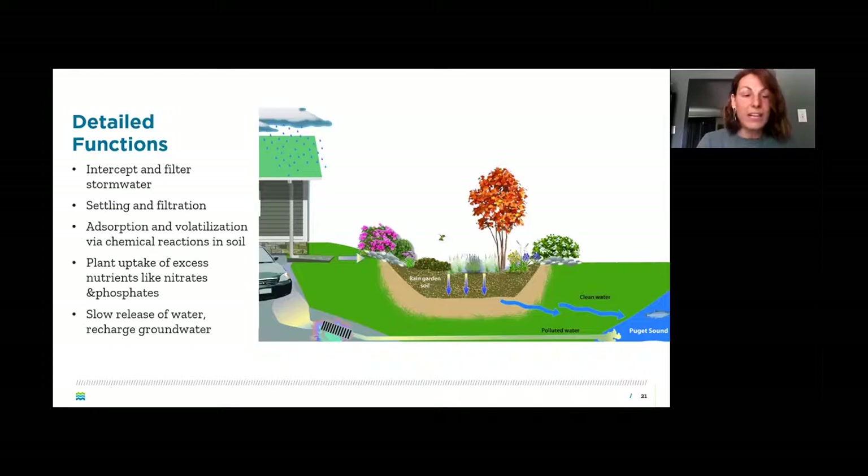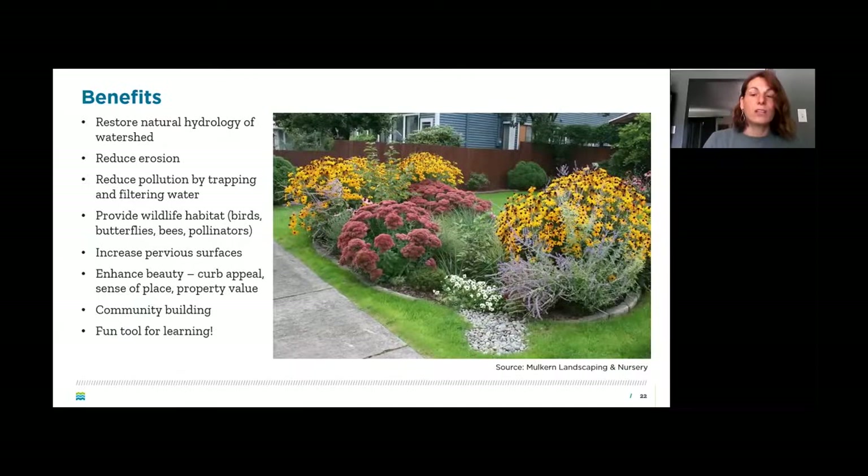Running stormwater through your garden first is good for the garden and better for rivers and lakes. Benefits of rain gardens include restoring the natural hydrology of the watershed, reducing erosion by keeping soil from washing away, reducing pollution by trapping and filtering water, and providing great habitat for wildlife, birds, and pollinators. You also increase pervious surfaces — instead of a patio, you could have a rain garden — allowing for more water filtration and enhancing the beauty of your home.